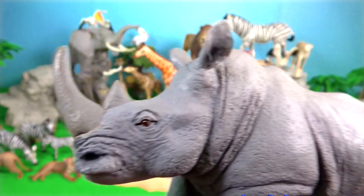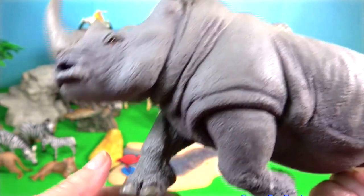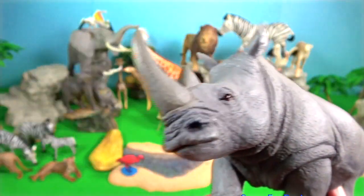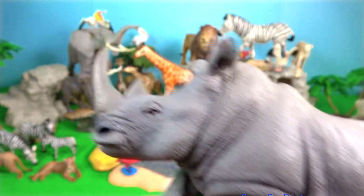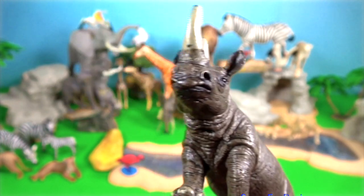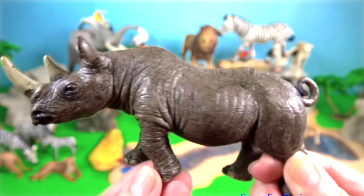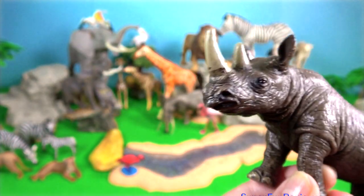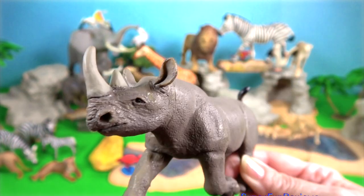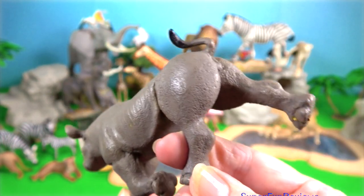Rhino. This is a white rhino with the square lip. Now I'm going to show you my black rhinos which have the hook lip. The next five animals are all endangered. They have two nose horns. The longest known black rhinoceros horn measured nearly one and a half metres. Their horns are used for defence, intimidation and digging up roots and breaking branches during feeding.